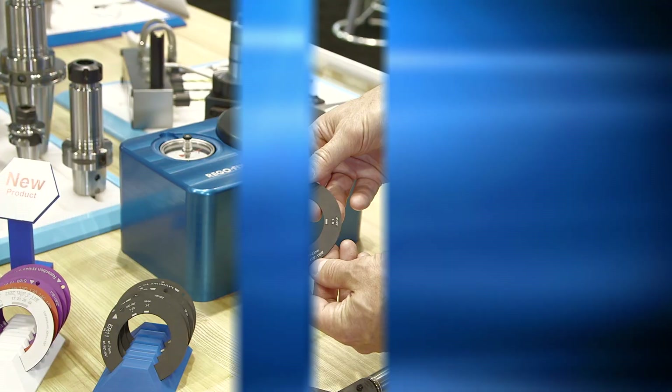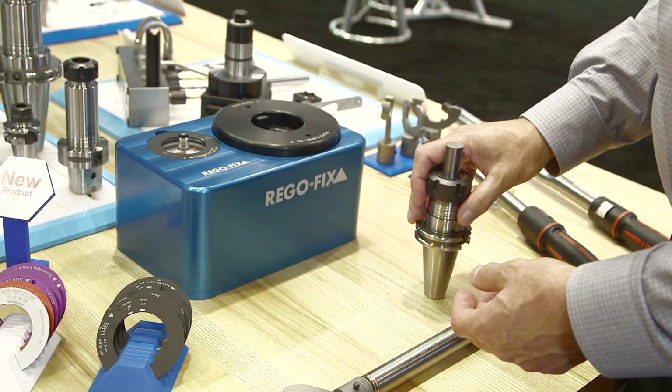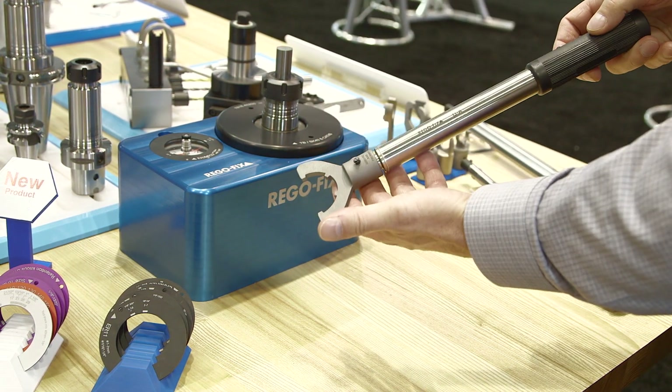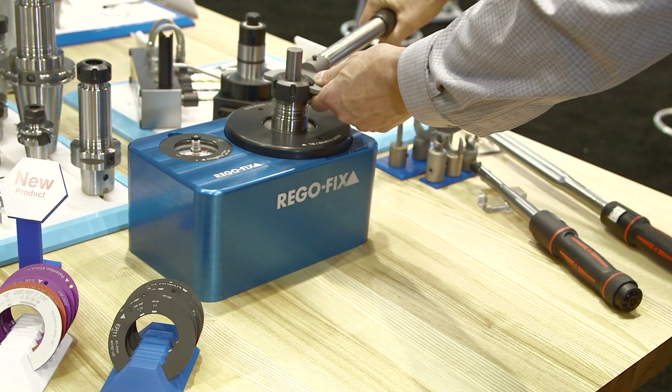This year we also have a brand new product called TorcaBlock. TorcaBlock is a way to tighten all types of ER systems with simple interchangeable rings — you don't need torque wrenches anymore. We're really excited about introducing that at IMTS, and we have a full demo on hand in the booth.